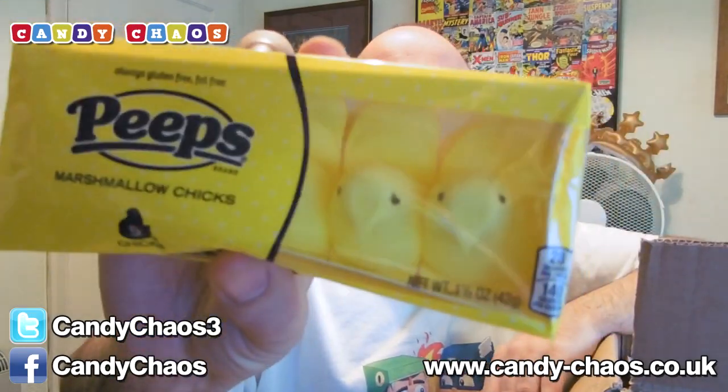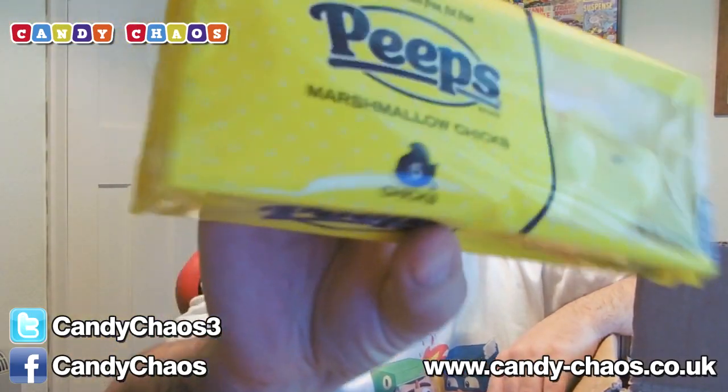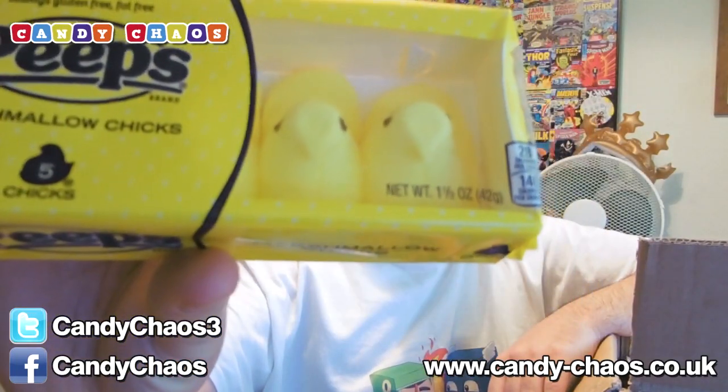We've got some Peeps — they are marshmallow chicks, as the pack says. Little marshmallow chicks. You can see the little cute things in there. Little noms on some marshmallow chickens. Lovely.